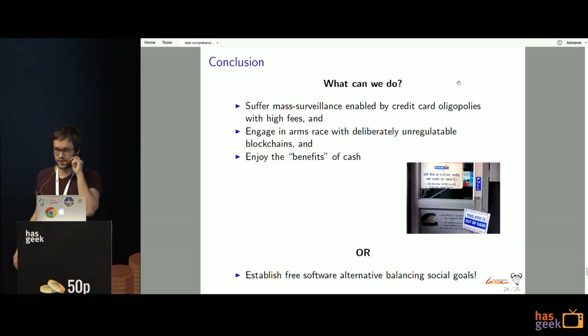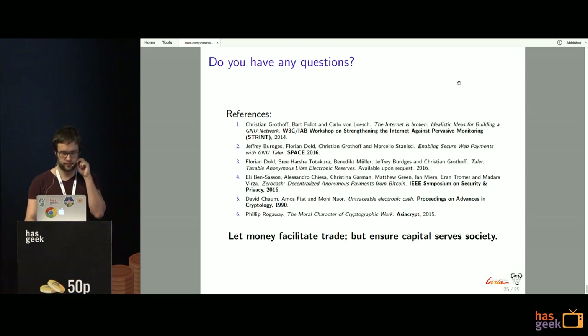To conclude, what are the options for the future of payment systems? Either we keep using credit cards where mass surveillance is possible and it's controlled by a few huge US companies; or we engage in an arms race between cryptographers and surveillance using blockchain-based technologies; or we enjoy the 'benefits' of cash. Or — and this is the solution we're working towards — we establish a free software alternative that balances social goals: enabling taxation on one hand, and being privacy-friendly on the other.